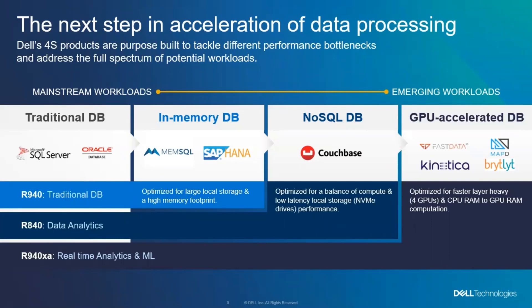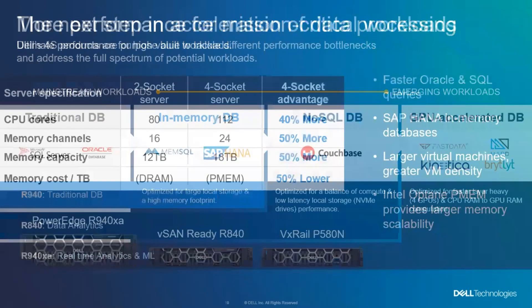The Dell four-socket systems do a great job of being flexible across this. In some cases you may want to choose different servers with different capabilities in different places, and we've got all of that available within the Dell product family to meet any of the needs.